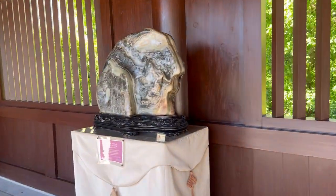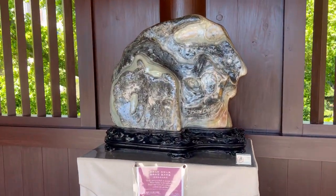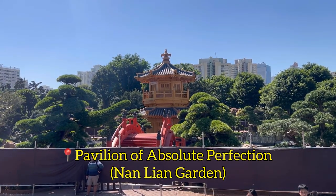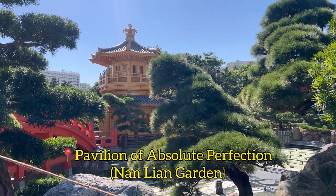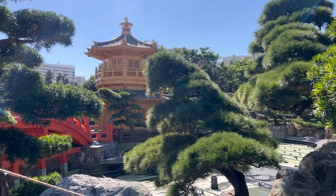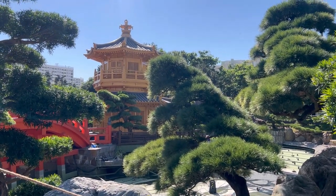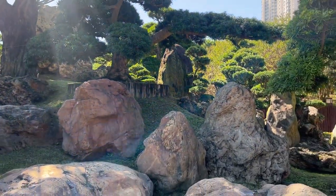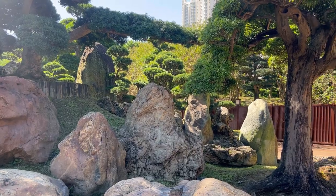There was also an exhibition of different stones. There was also an exhibition area in the Sakyamuni Garden, but unfortunately it's under construction so we can't get inside. Unfortunately, the pavilion is also closed.